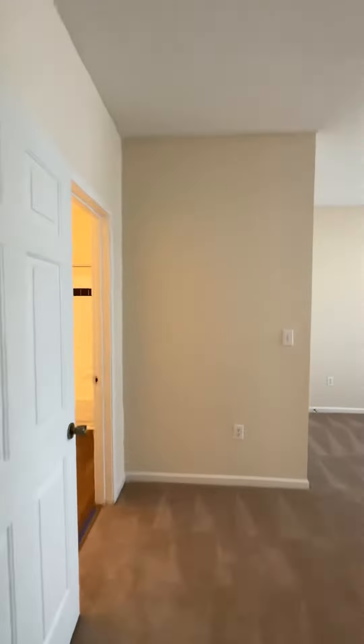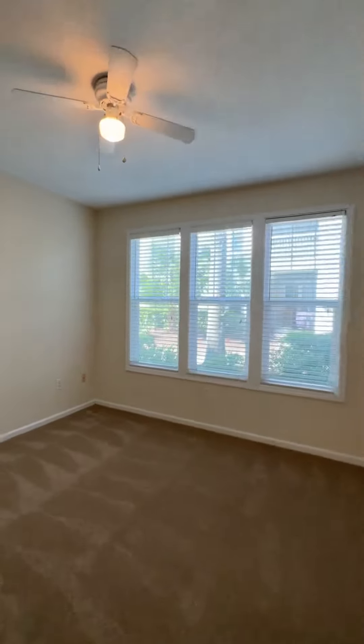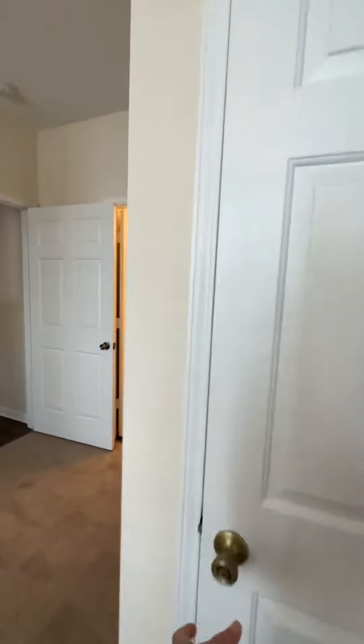We are walking into the primary suite. Also carpeted, beautiful light from outside. Great closet space too — come check it out, it's a walk-in closet, I love it.